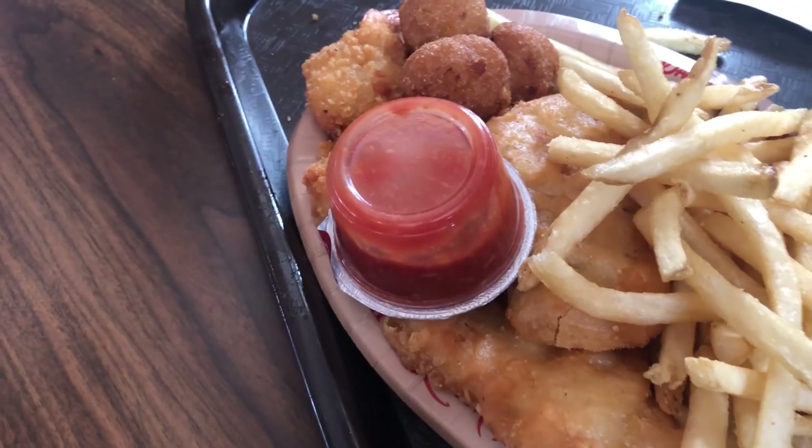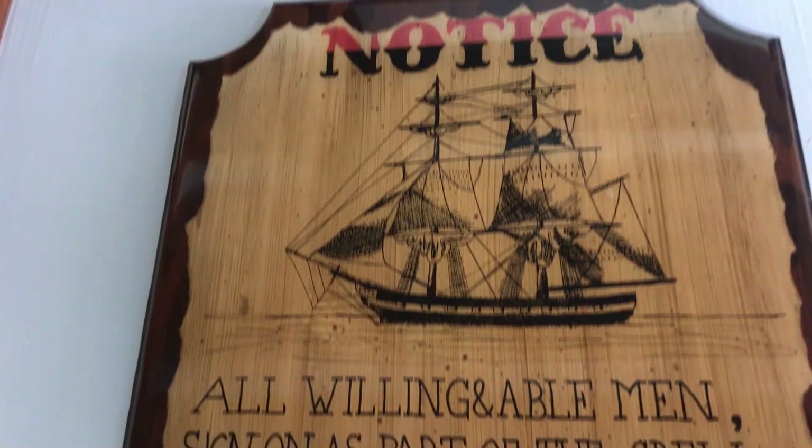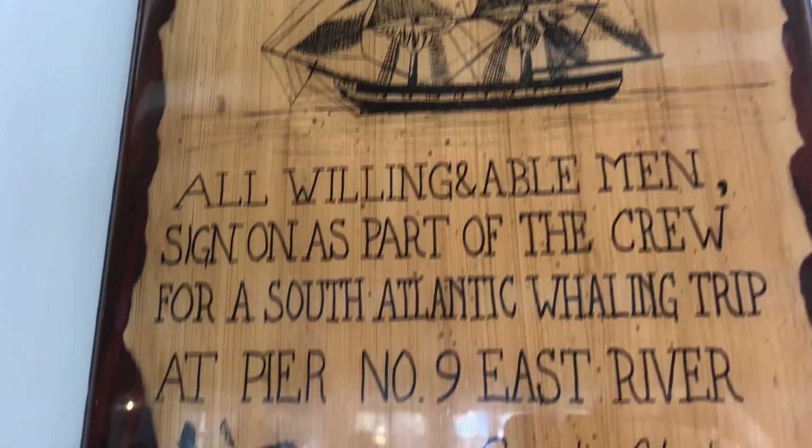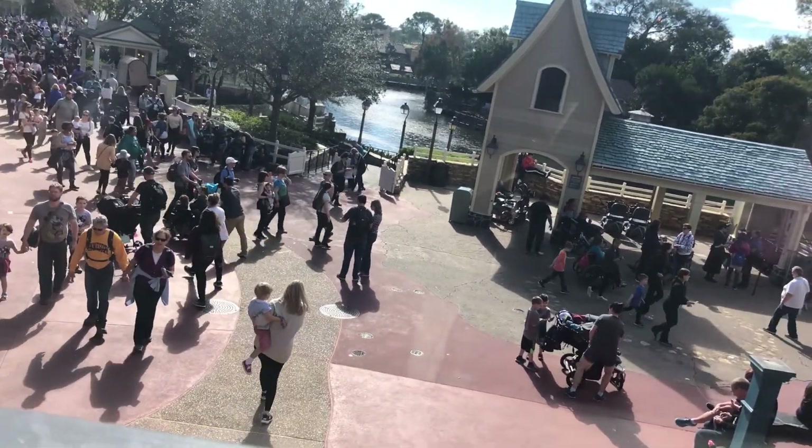I went with the shrimp and fish plate. Looks pretty good — can't wait to dive into this thing and see what all we got going on here. It has cocktail sauce. I'm going to go grab some tartar sauce from the condiment island by the stairs. Cool little sign right here by the table. This is the view out of the window right next to the table.